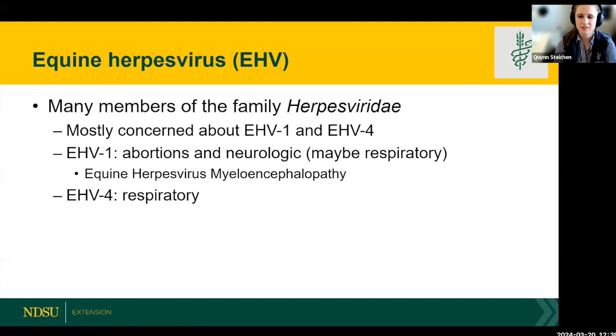Now moving on to the infectious diseases. The first one is equine herpes virus, also known as EHV. There are many members in this viral group, but the two main ones are EHV-1 and EHV-4. You may be familiar with these from vaccine inserts, as they're included in many respiratory vaccines. EHV-1 broadly causes abortions and neurologic manifestations, while EHV-4 causes more respiratory disease.